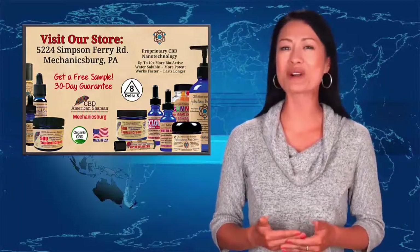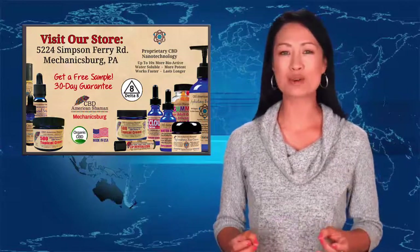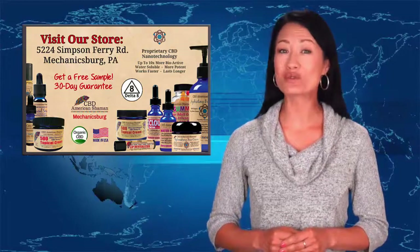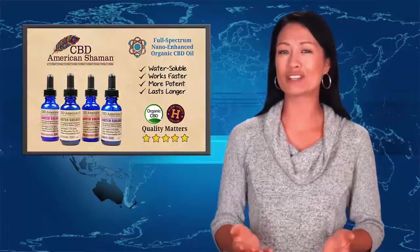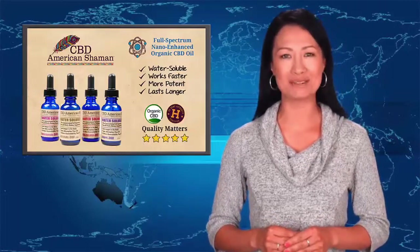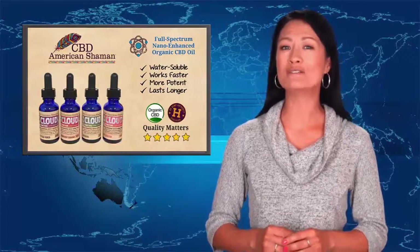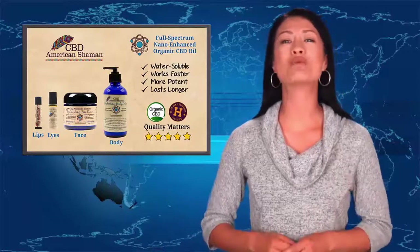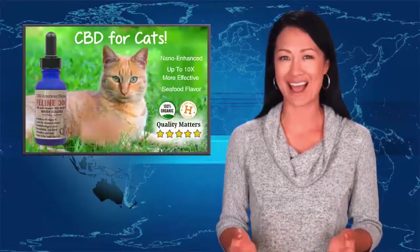Here's our address, so come by our store to get a free sample of our water-soluble nano-enhanced CBD oil so you can feel the difference for yourself. We have a full range of nano-enhanced CBD products, including our flagship water-soluble CBD, our CBD topical cream applied directly on your skin, VG cloud tinctures for vaping, CBD skincare products, and water-soluble CBD especially formulated for dogs and cats.